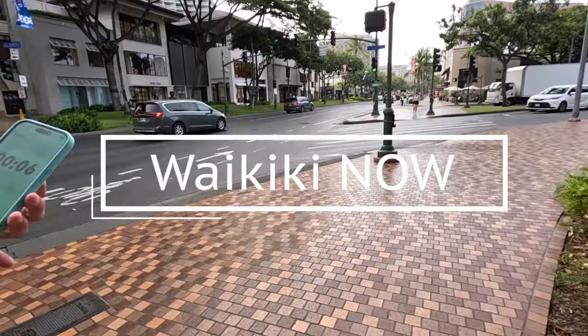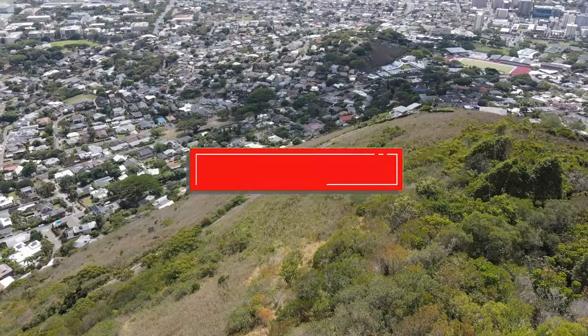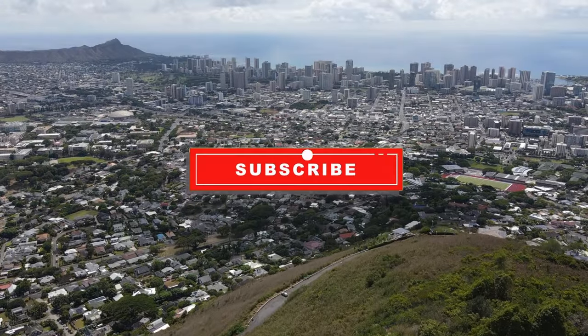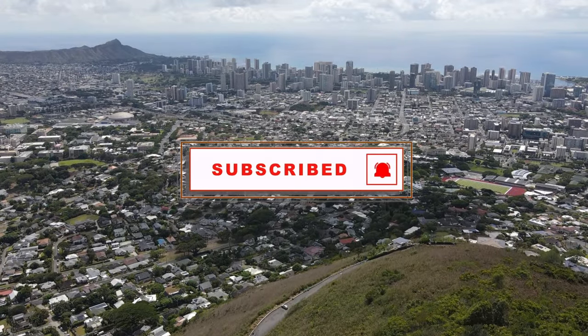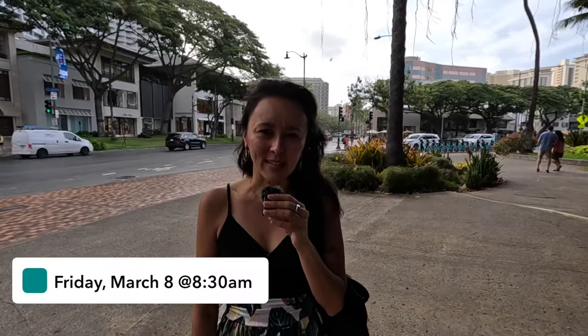Curious about what Waikiki looks like right now? As part of our Waikiki Now series, we're showing you what Waikiki looks like right now. For more Hawaii videos, make sure you're subscribed and click that notification bell so you're alerted every time we post a new video. In today's video, we are taking a narrated walking tour of Waikiki.